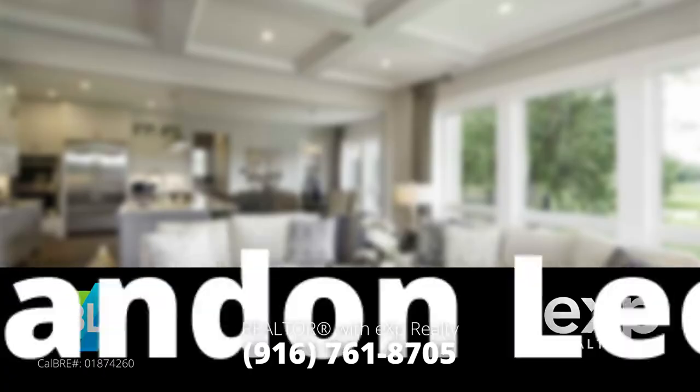My name is Brandon Leone, EXP Realty. Thank you so much for watching. If there's anything else you'd like to see next month, go ahead and comment below. Don't forget to like, subscribe, and I'll see you on the next one.